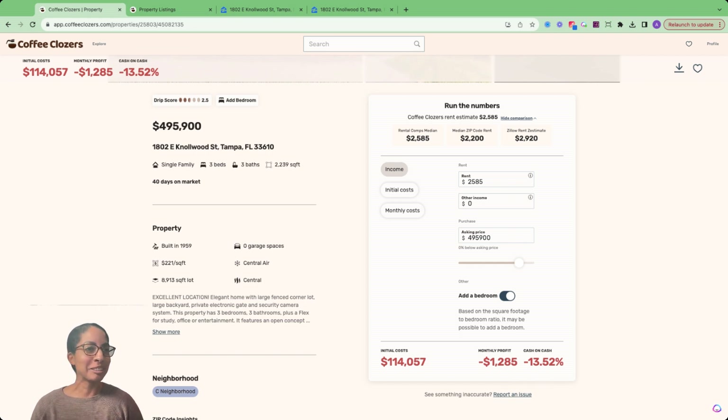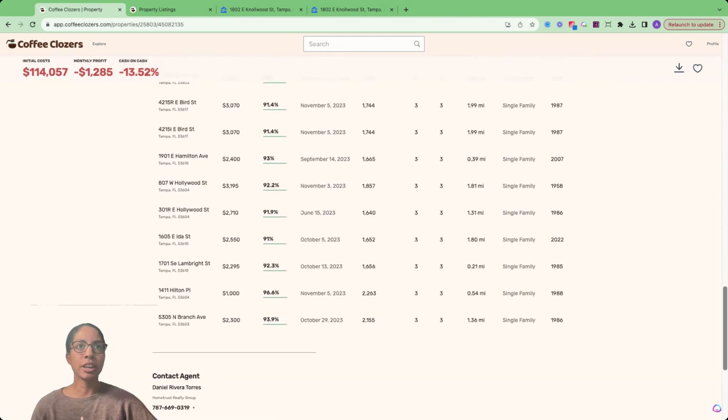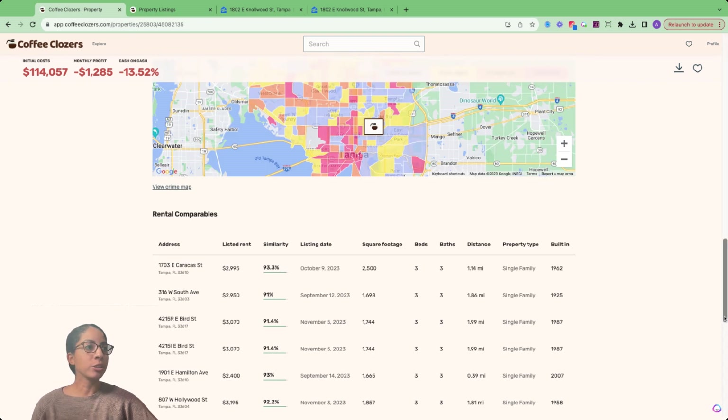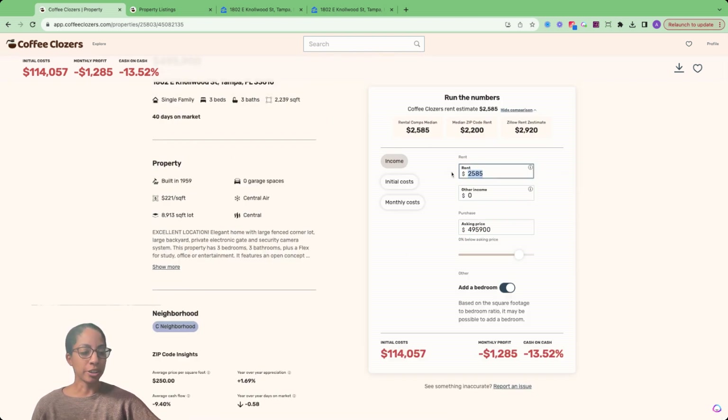No one has time to be able to lose that type of money. So how do we make this deal work? Towards the bottom, we have the comps for our rent estimate. Let's imagine we want to be a little less conservative — we can see some of the latest comps are around $3,000. So we could change our rent up in our calculator to $3,000. But we know we can add that bedroom, so by adding that bedroom, maybe we do additional analysis and we see we can increase rents even further by $600. So let's change our rent now to $3,600.